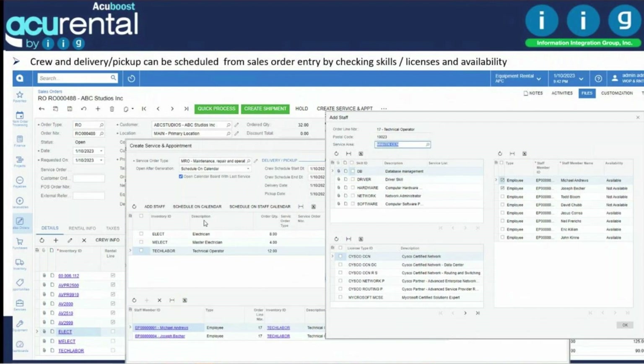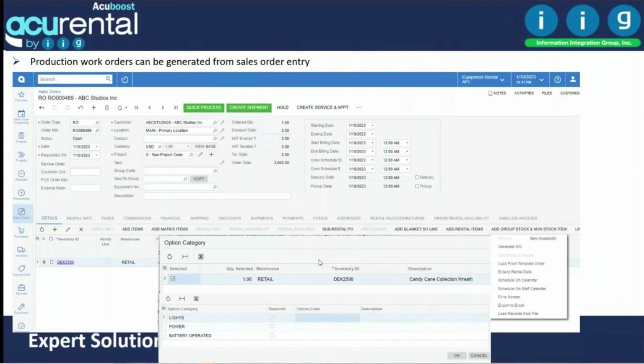Scheduling the working crew is done right from the sales order when you click on crew service appointment. It brings up all the lines requiring scheduling. When you click to add, it shows which employees have the needed skills, licensing requirements, and are available — you select them. From here you create appointments for technicians, who receive text and email notifications and can approve or cancel to be scheduled for the work.